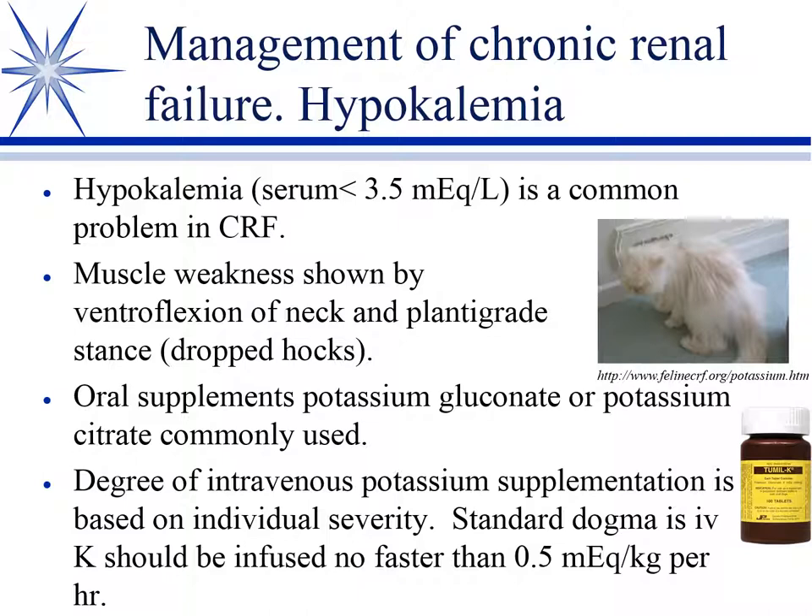IV potassium supplementation is used for hospitalized patients; standard dogma limits it to no faster than 0.5 mEq/kg/hour, though faster rates are possible with continuous ECG monitoring. Oral potassium is much preferred — safer with fewer cardiac side effects. The two primary oral products are potassium gluconate and potassium citrate. Both should provide some alkalinizing effect, though potassium citrate receives more attention in that regard.